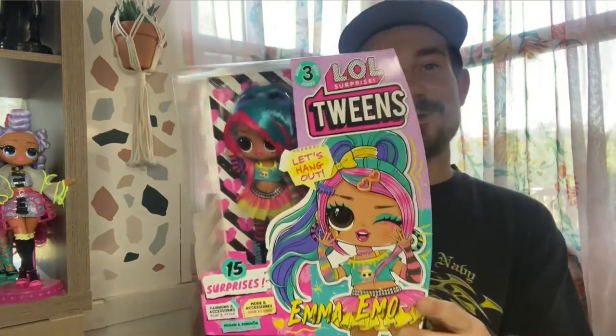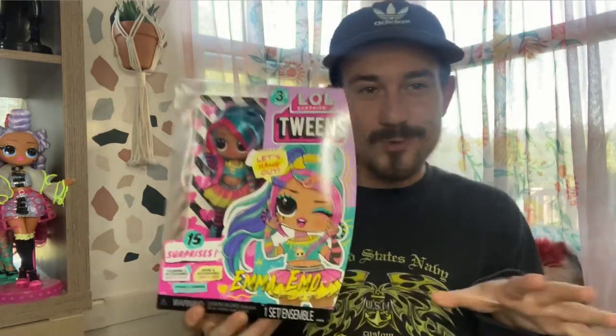Hey guys, KevColex here, and it's time for another awesome doll review. Today I'm going to be doing a doll review on the first of the Series 3 tweens, at least that I have in my collection, and it is going to be Emma Emo, the kind of scene queen.